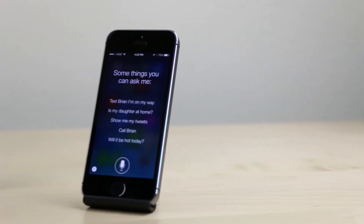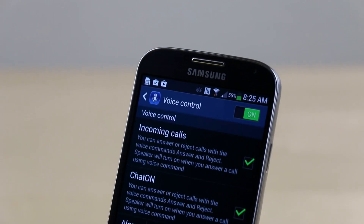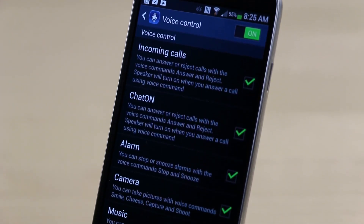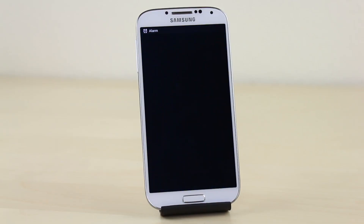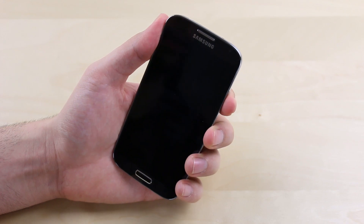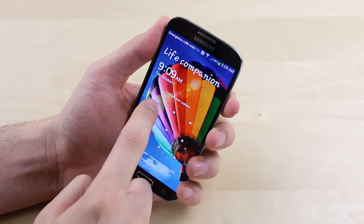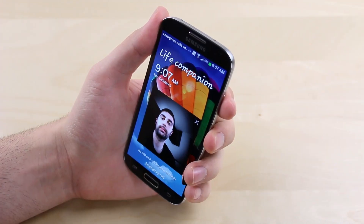Reason number fifteen: sure, the iPhone 5S has Siri and also has Google Now, but something it doesn't have is voice controls where you can take a picture, answer a phone call, snooze an alarm, and much more with a simple voice command. Sixteen: the Galaxy S4 has more lock screen options with custom lock screens available and different ways to protect the lock screen, including a pattern, face unlock, a combination of face and voice unlock, and more.